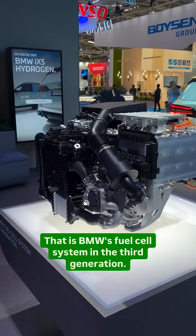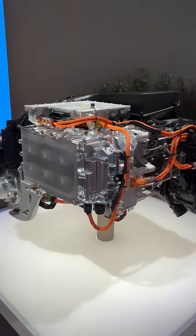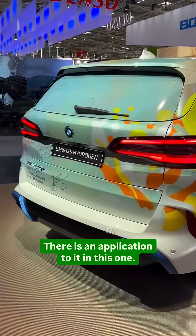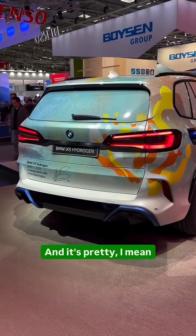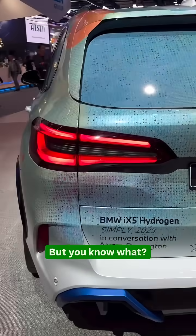That is BMW's fuel cell system in the third generation, but what is it doing here? It says that it's a concept, but there is an application to it in this one — the iX5 Hydrogen. It's still at the concept level for sure, but this is where innovation meets performance.